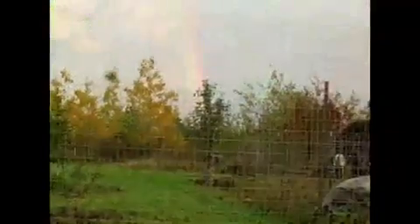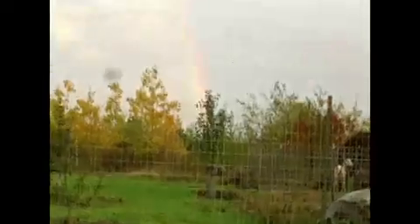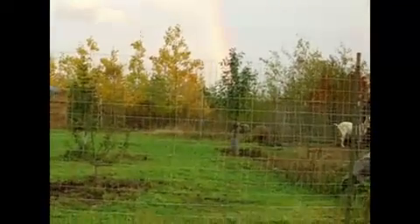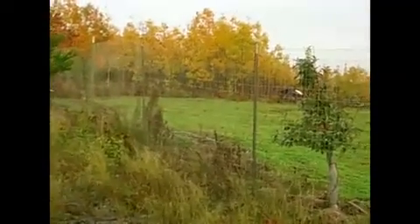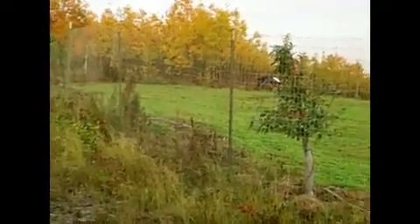Coming up from the horse pasture — check out this awesome rainbow right over our orchard. Who needs a pot of gold when you have beautiful apple trees like this? I am so tickled with our apple trees. It looks so nice out there with everything green and mowed and flat when I think it used to be a slash pile full of stumps and boulders. It's just unbelievable how far it's come.